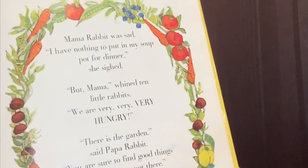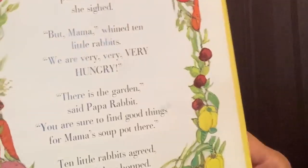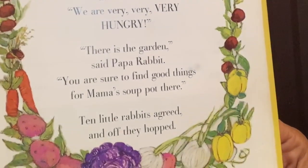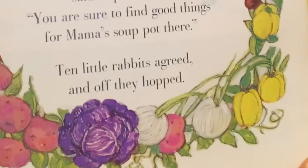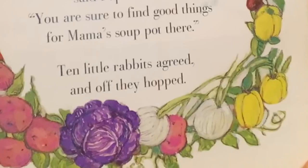But Mama, find ten little rabbits. We are very, very, very hungry. There is the garden, said Papa Rabbit. You are sure to find good things for Mama's soup pot there. Ten little rabbits agreed, and off they hopped.